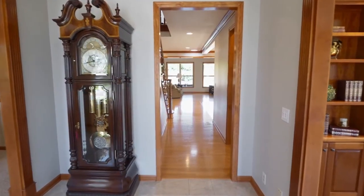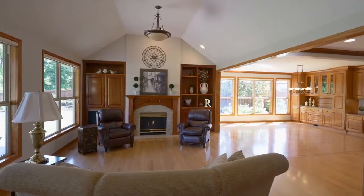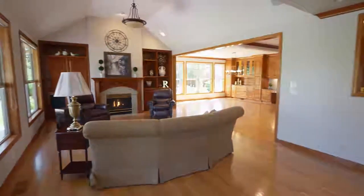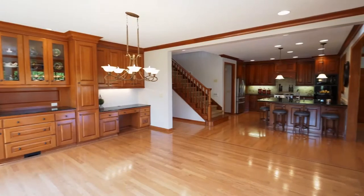Heading inside, you'll discover a thoughtfully designed interior with formal and informal spaces for gracious living and entertaining. It's warm and inviting with cherry woodwork, built-ins, hardwood floors, and walls of windows.